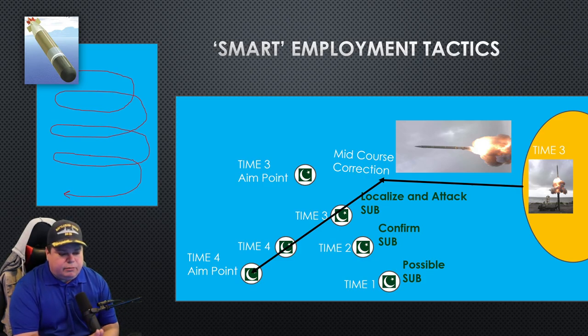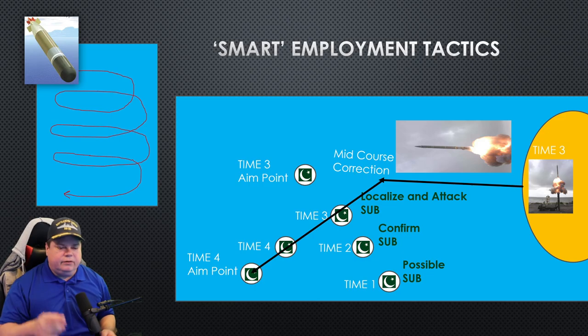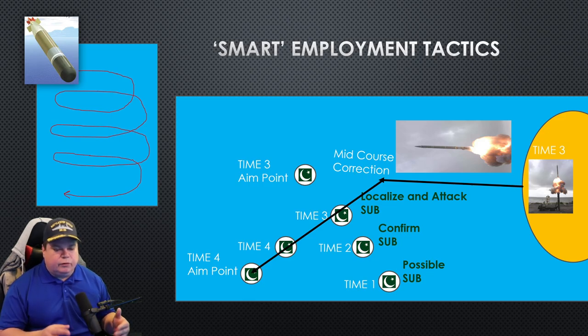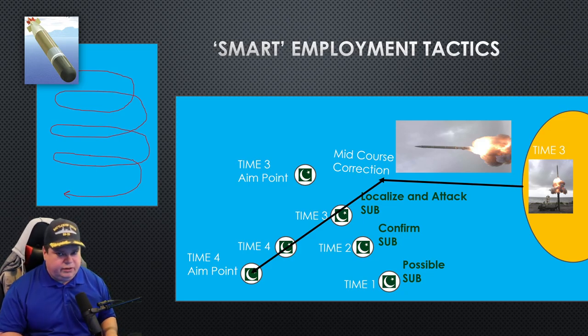They're going to combine those data points and create an aim point. So at time three, we have the time-three location of the sub and the time-three aim point ahead of the sub, and then they're going to shoot the SMART ASW weapon. The weapon could take up to 11 minutes to get there, and in that 11 minutes the battlefield can change completely. That's where the data link comes in — it's great for mid-course correction and aim point updates. And I should point out that this isn't necessarily talking to the torpedo at all; this is just letting the missile's navigation system aim at the right aim point.